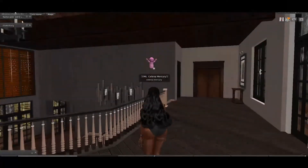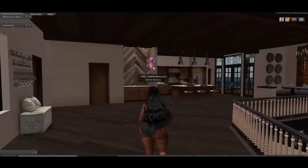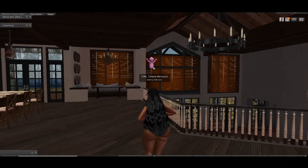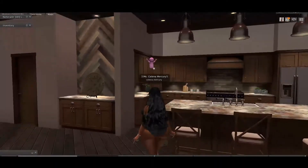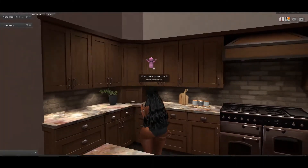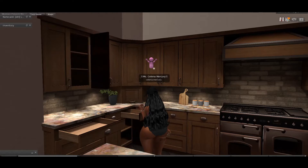When you walk in, it has this amazingly unique layout. It is two floors, but your main living area is downstairs while your kitchen is upstairs. And I absolutely adore the kitchen. I can't believe all of the cabinets and drawers work. This is incredible.